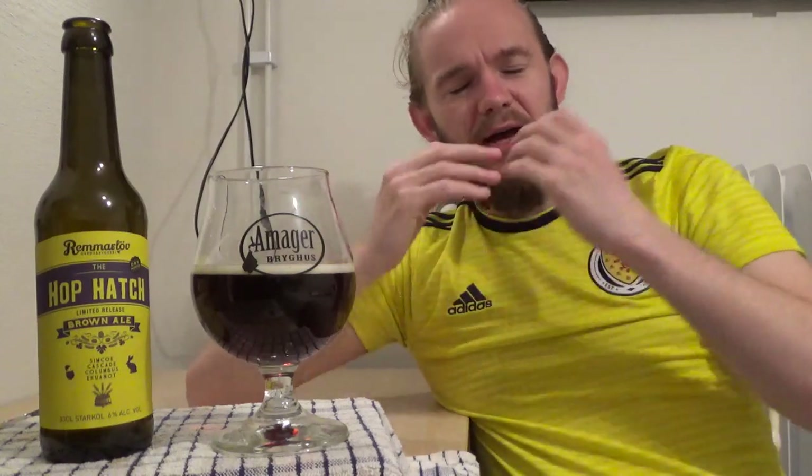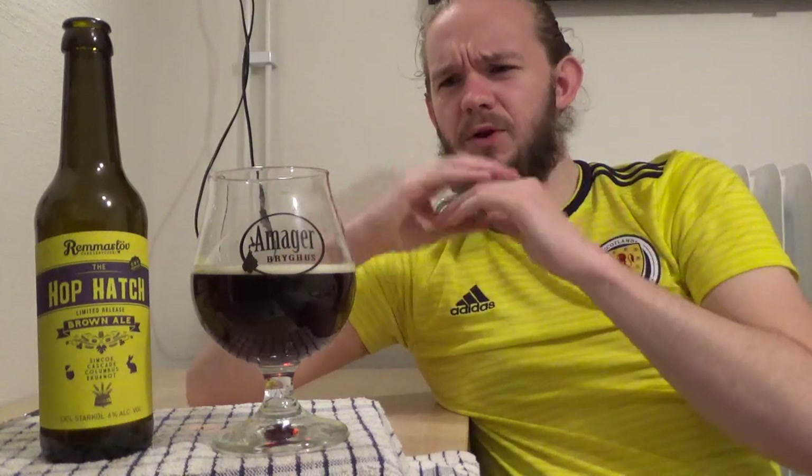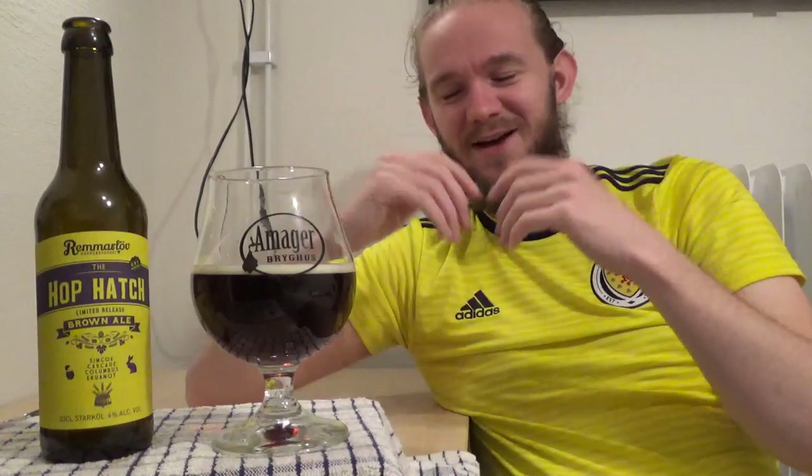Could this be my favourite one I've had from them? I don't know — I'm a bit biased towards this style, I really enjoy a nice brown ale like this. The one thing I'll say is if this is only going to be a limited edition, that's a bit of a shame because it's a pretty nice brown ale. I hope if Hampus sees this video, this one won't simply be a limited edition — at least hopefully it could become a seasonal. I do like how everything in this one goes together, and the more and more you drink of it, the malt base does actually sweeten up quite considerably.